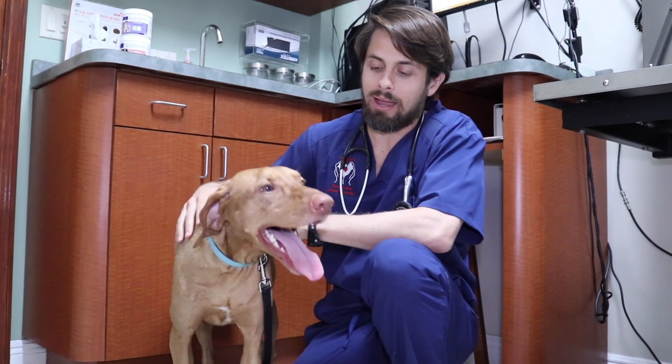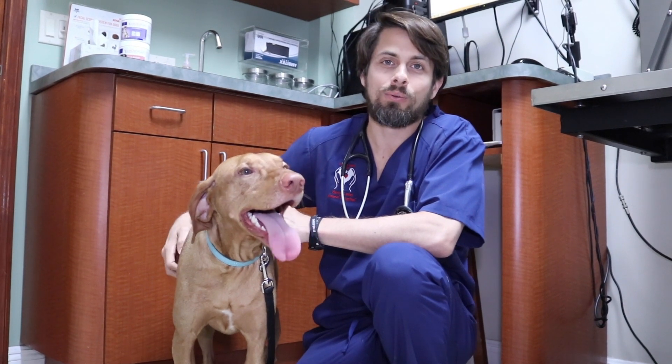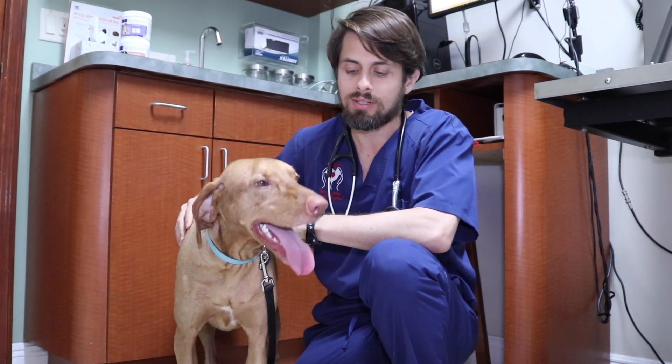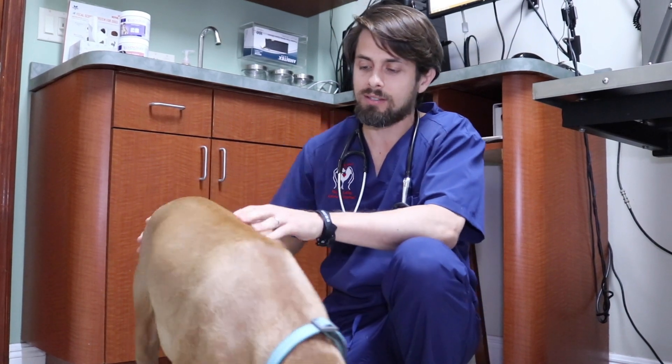Hey guys, my name is Dr. Lara here at Heron Lake Sample Hospital. Today I'm here with Max. Max is a one-and-a-half-year-old male intact Vizsla, and Max came in today because he's had some on and off skin issues, and so we've postponed some of his vaccinations.